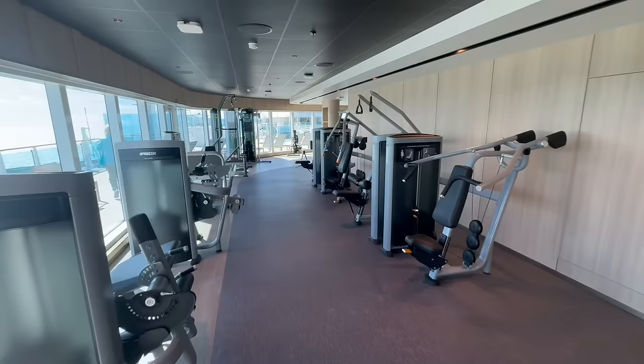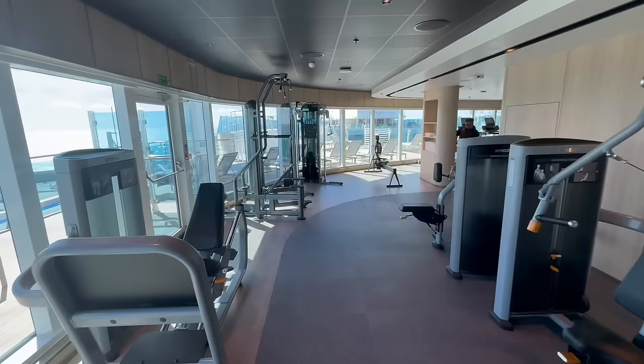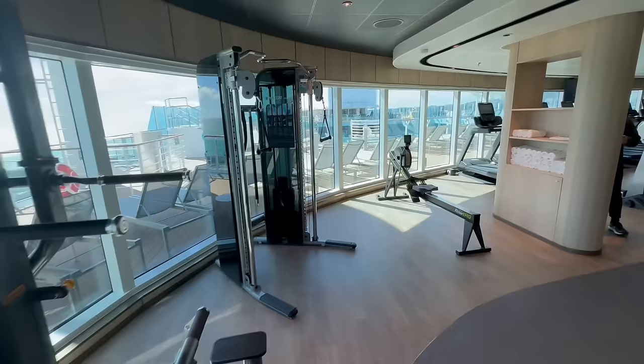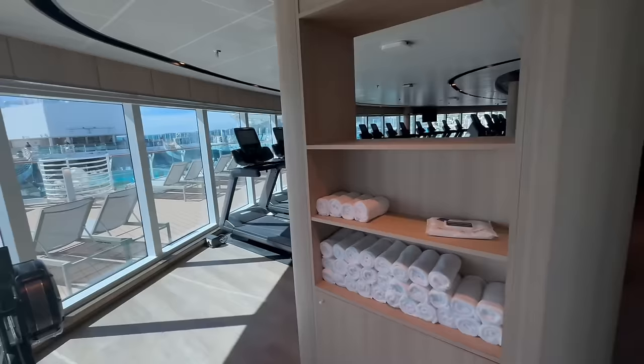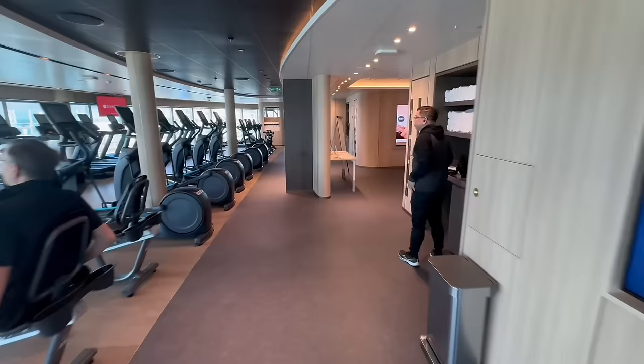This is the fitness studio or gymnasium. They've got plenty of different pieces of workout equipment — a place to lift weights, bikes, row machines, and running and jogging machines. You also have beautiful views that look over the Lido. Lots of places to come in and work out if that is something that you do while you're on your cruise.